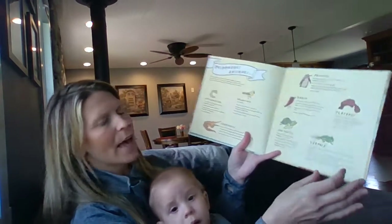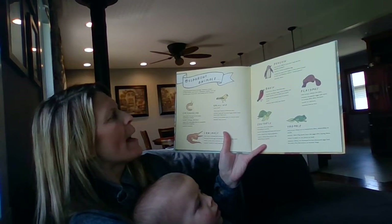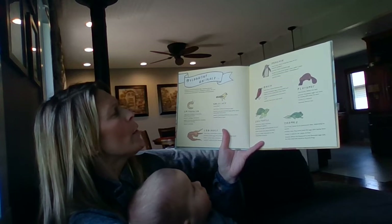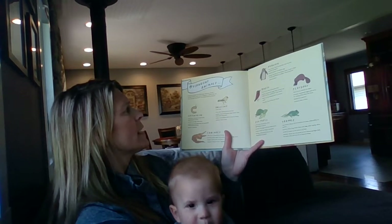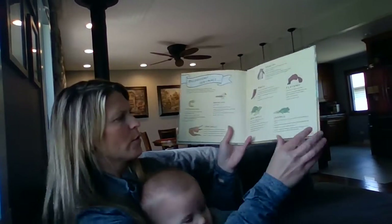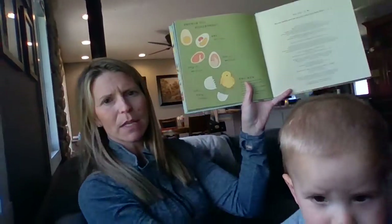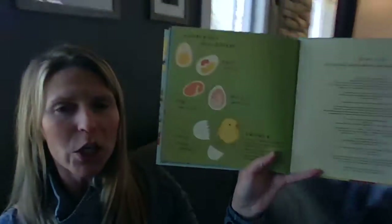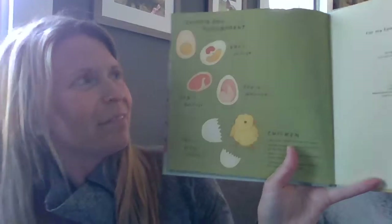And that's the end of my story. It says oviparous animals — oviparous animals hatch from eggs. Oviparous animals include all birds, most insects, amphibians, reptiles, fish, and just two types of mammals: the echidna and the platypus. Then it lists all the animals we just saw that hatched from eggs. Pretty cool. And then it shows the steps of a baby chick hatching. Very cool book — I like this one. Thanks for listening. Bye-bye.